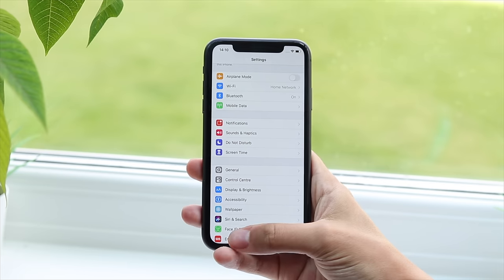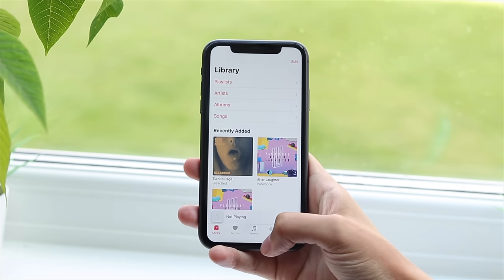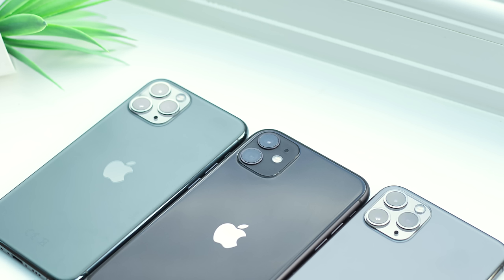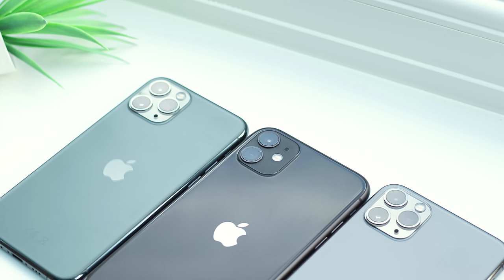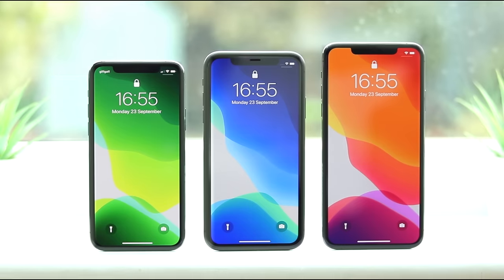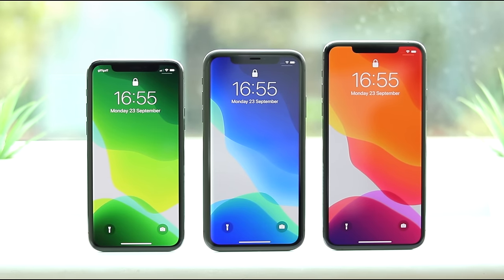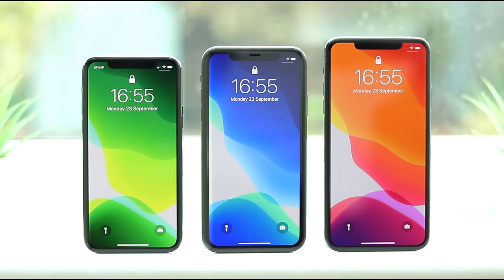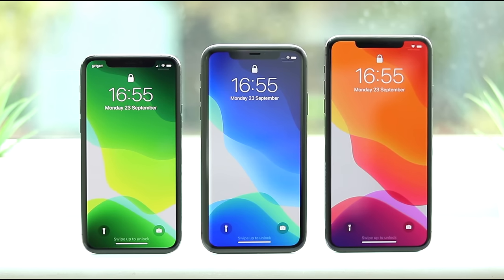A lot of the experience you get with the new phones will feel familiar — the notched design is still here and it's starting to show its age. But some big increases to battery life and significantly improved cameras have given us a reason to be excited about iPhone once again. This video will cover everything that's new this year, the differences between each model, whether or not you should upgrade, and of course which iPhone offers the best value for money.